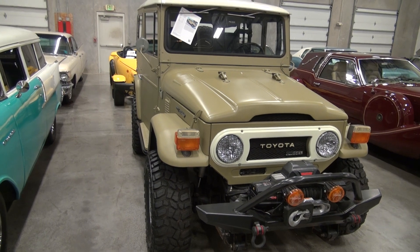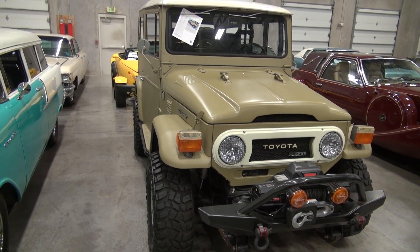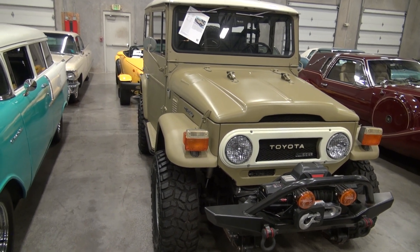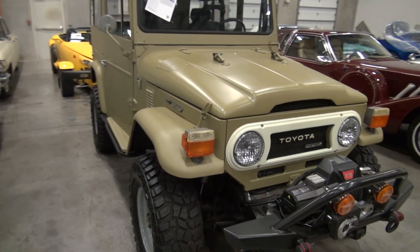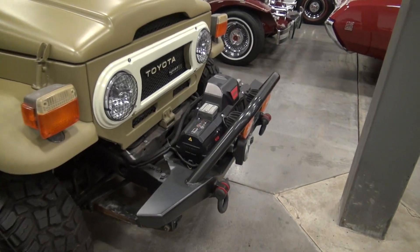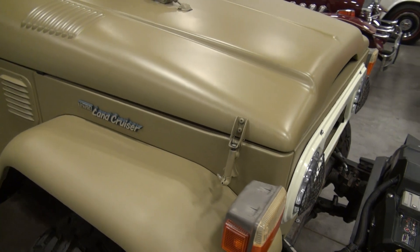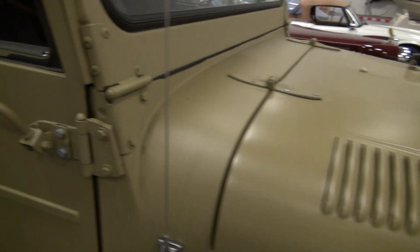Powered by a very rare, impossible to find Toyota turbo diesel with five-speed locking high-low transmission. Again, professionally built FJ, leather seats, winch up front. Paint is perfect, no issues on the paint.